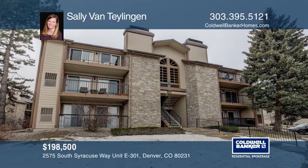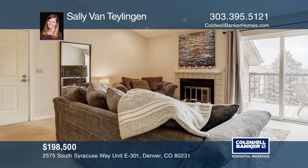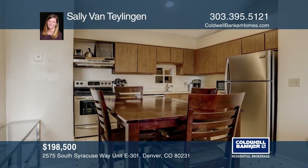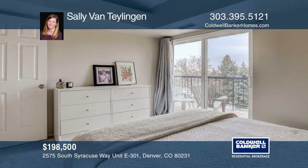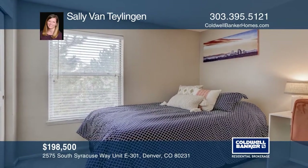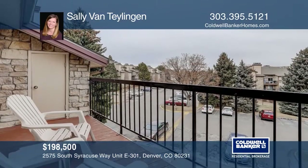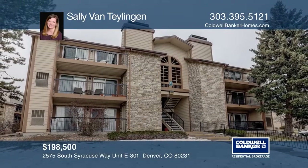This two-bedroom, one-bath Southeast Denver condo in Hunter's Run is light and bright. The open living room features vaulted ceilings, a skylight, and a wood-burning fireplace. There's also a large deck occupying a spacious storage unit with built-in shelving. This condo offers easy access to parks, shopping, the Denver Tech Center and downtown Denver. Take the first step by calling Sally Van Taligen.